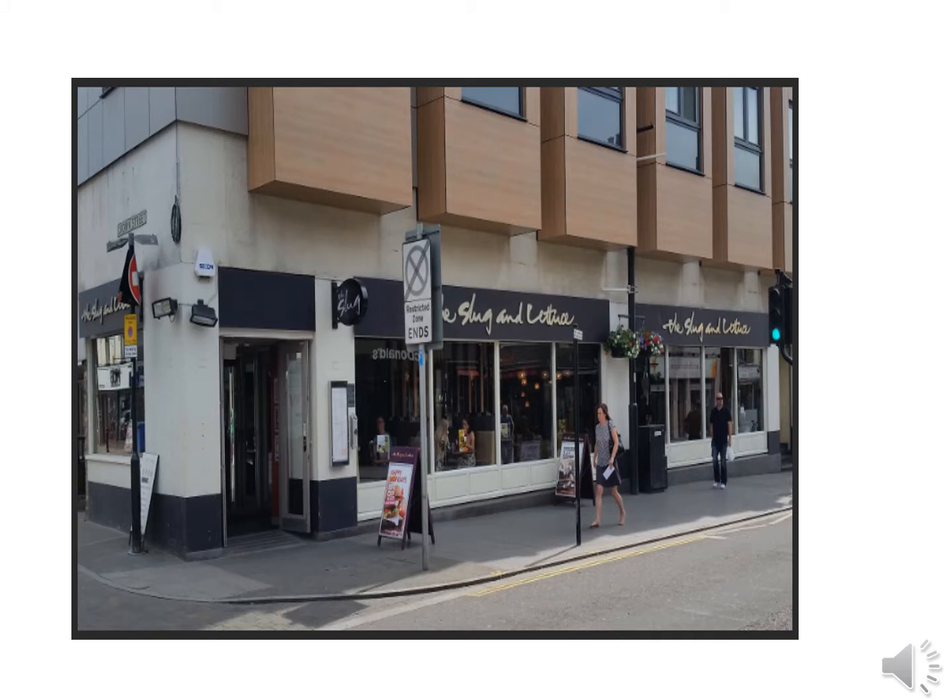Just past O'Neill's on the right-hand side we've got the Slug and Lettuce. This is an ideal venue to have a drink before you go over to the Sugar Hut, and you can keep an eye on the Sugar Hut queues from here.